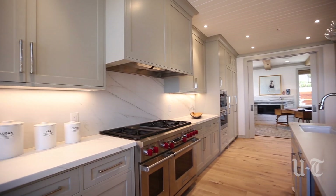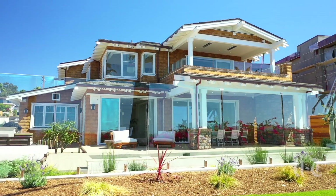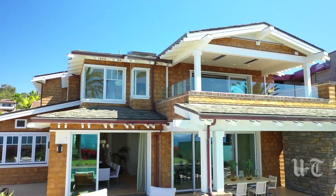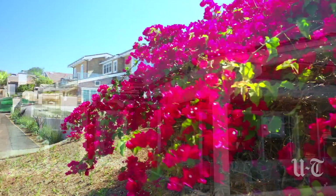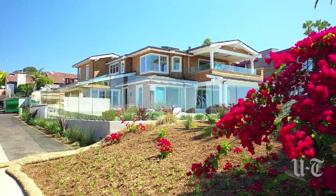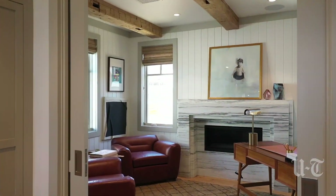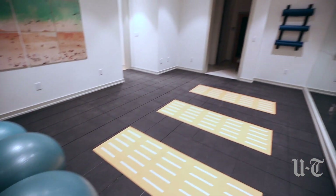When you buy an estate, you want to know exactly who the builders are — certain names carry quality, and that is what Zephyr does. They're usually synonymous with building big estates, resorts, and huge developments. For them to come in and take their time, being very thoughtful in choosing this site, and then bringing in top designer Sam Momoya from New York to collaborate with them really creates that different level of living.